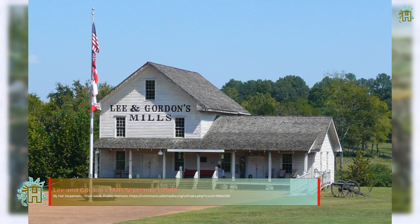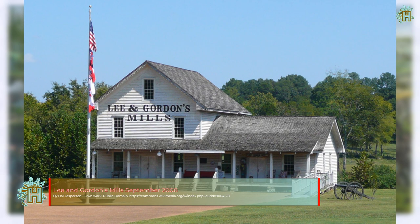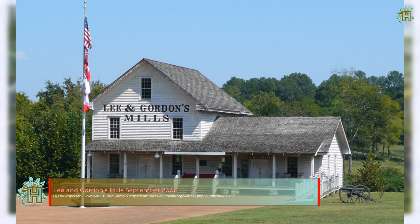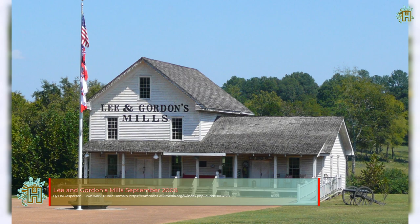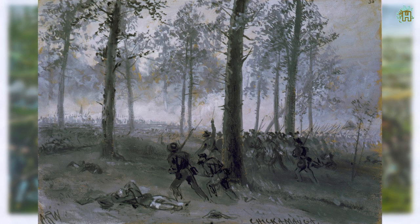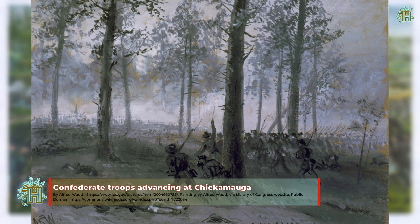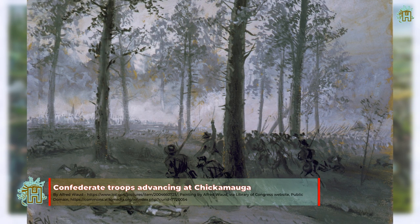After his successful Tullahoma Campaign, Rosecrans renewed the offensive, aiming to force the Confederates out of Chattanooga. In early September, Rosecrans consolidated his forces scattered in Tennessee and Georgia and forced Bragg's army out of Chattanooga, heading south. The Union troops followed and brushed with it at Davis' Crossroads. Bragg was determined to reoccupy Chattanooga and decided to meet part of Rosecrans' army, defeat it, and then move back into the city. On September 17 he headed north, intending to attack the isolated XXI Corps.